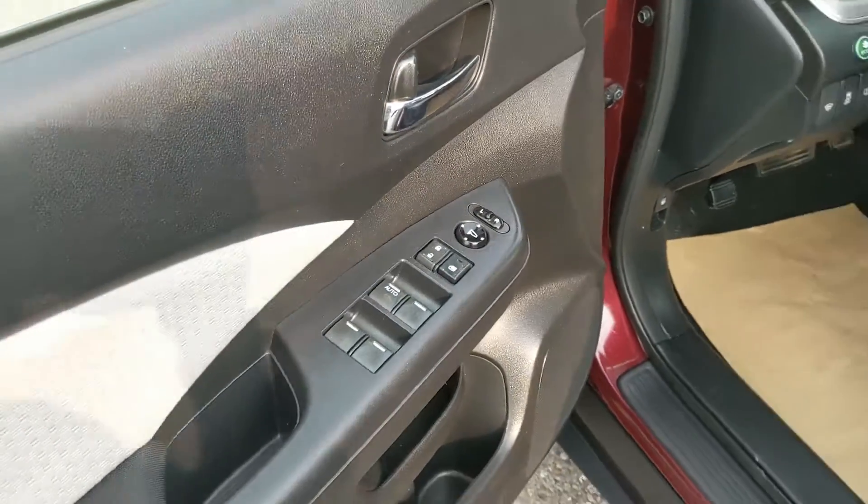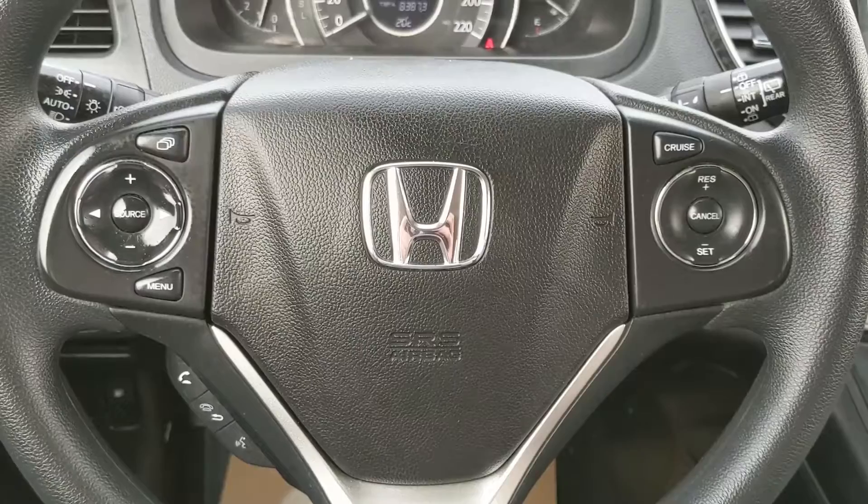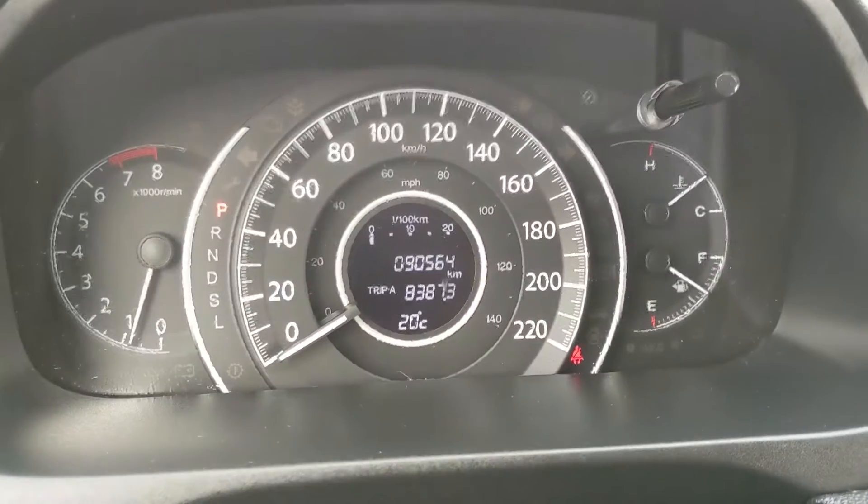Now looking in the front, you have power windows, power mirrors, and power locks, as well as a fully power adjustable driver seat. Sitting in the vehicle with it running, you can see it's sitting at 90,564 kilometers.